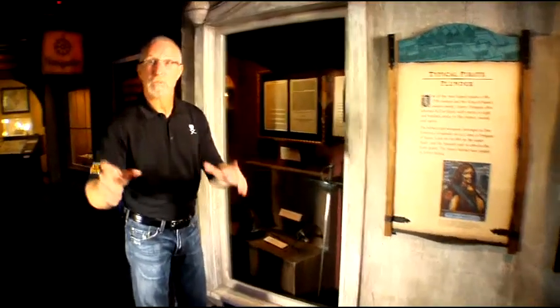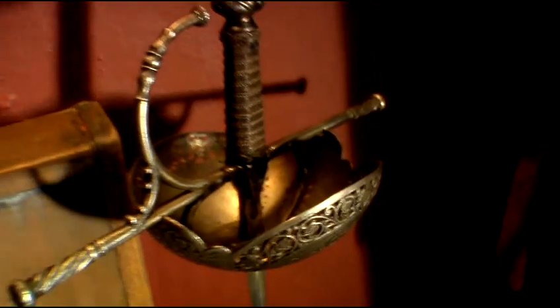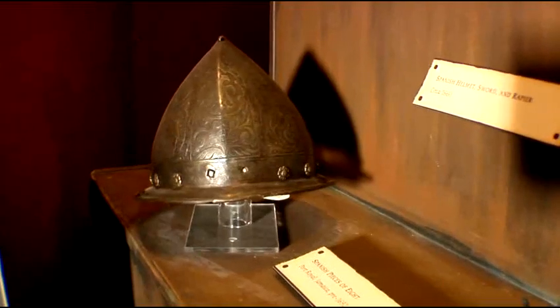The doors are bolted, security's outside, the alarms are off. So now we're going to open each exhibit area. I want to take you in and show you some really, really cool old authentic artifacts. And I haven't touched them for over five years.